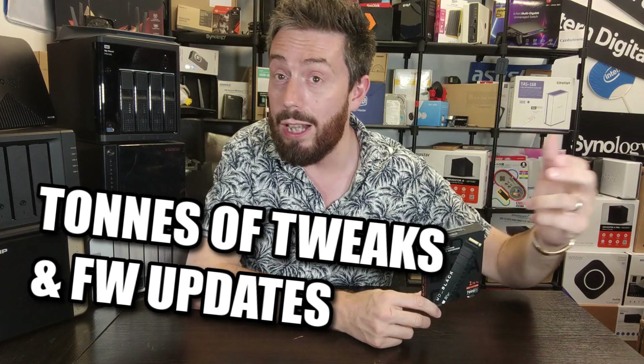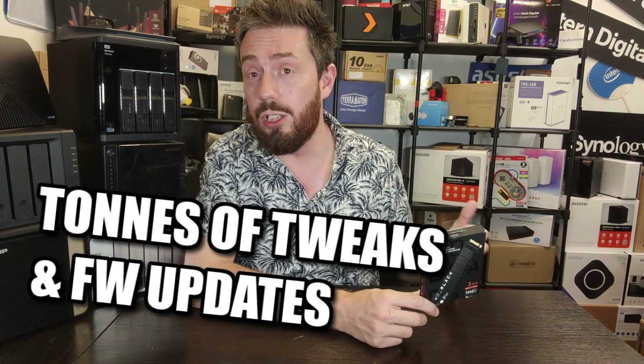We can also talk about firmware. Because this drive has been on the market as long as it has, we've seen many firmware updates tweaking and improving it and getting better and better performance out of it. It's a drive that has seen a lot of little tweaks that have made it even better since day one. If you already own one, get the latest firmware through the WD Dashboard and you will get more out of it.